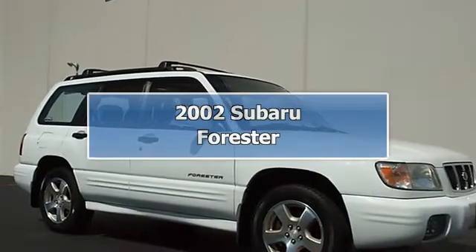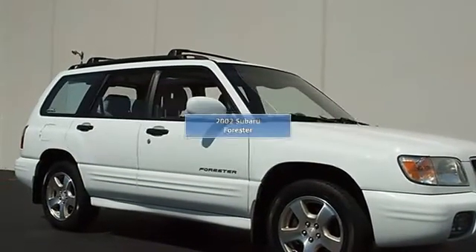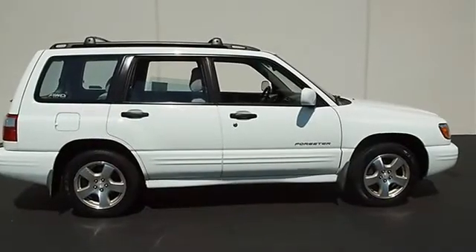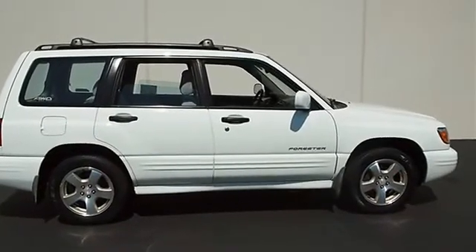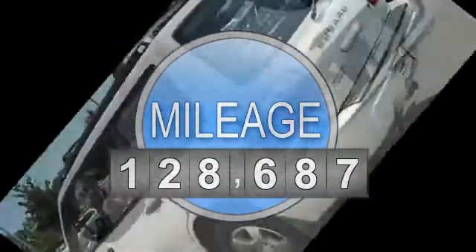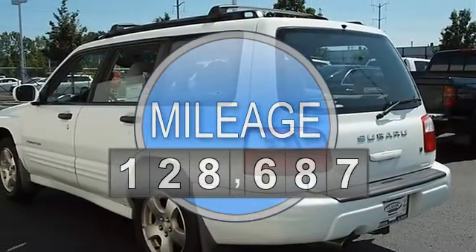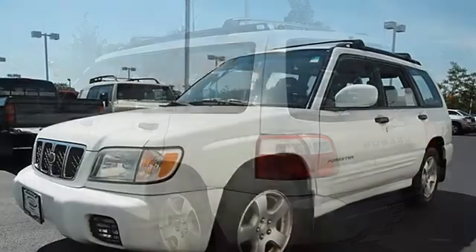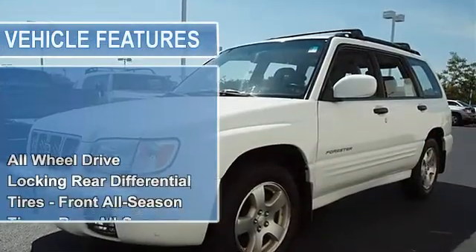2002 Subaru Forester Sport Utility. This vehicle features the following equipment: Automatic, Gas Flat Force L2.5L 150 horsepower, AWD All Wheel Drive, Locking Rear Differential, Front All Season Tires, Rear All Season Tires, Aluminum Wheels.